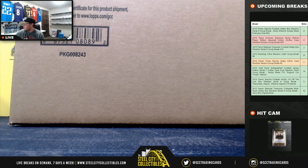Alright, our next break: 2019 Topps Archives Signature Series Retired Player Edition Baseball, 20-box case, random division break number 43.